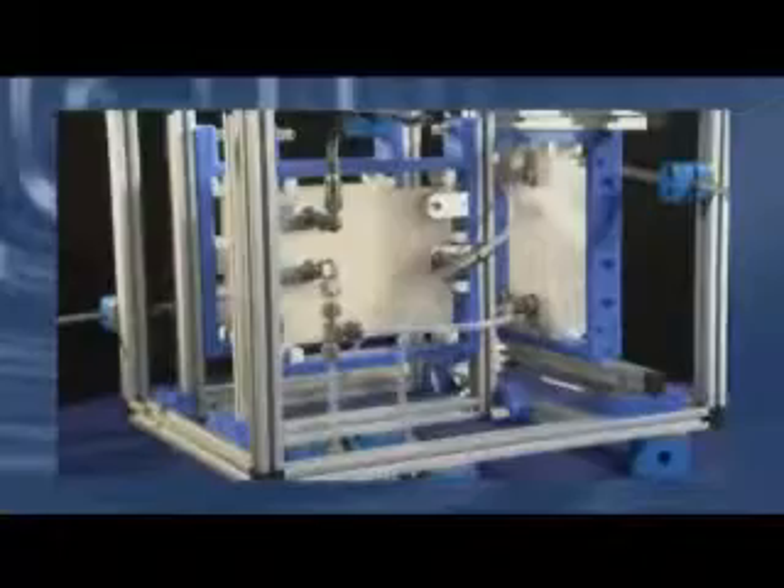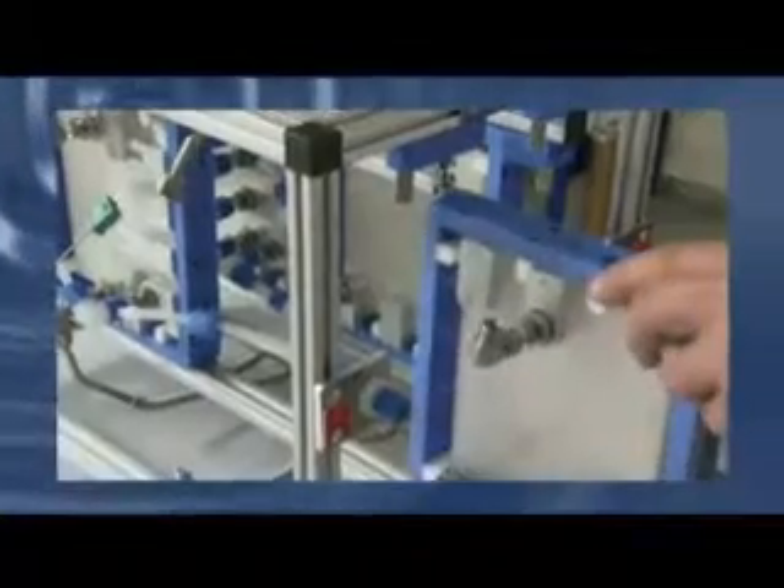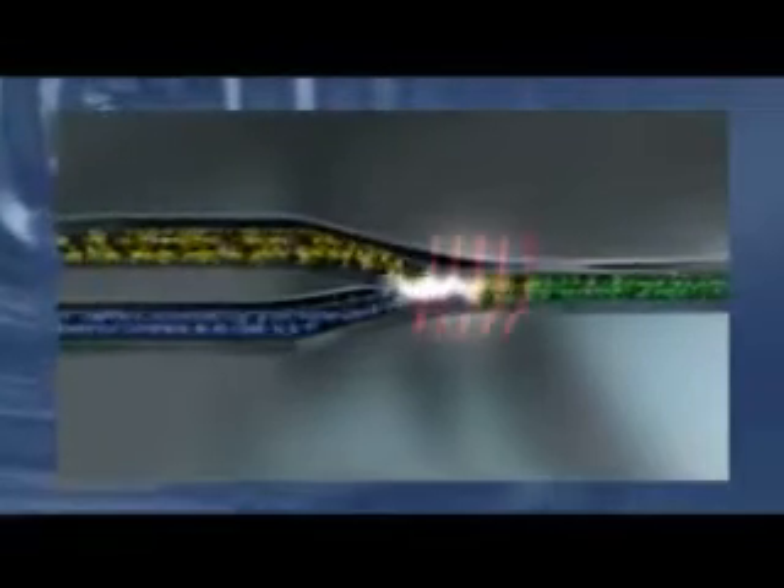Corning's glass reactors are formed by connecting together highly engineered glass fluidic modules that contain tiny millimeter-sized channels that enable exact movement and reaction of chemicals. The modules also have channels that contain heating or cooling liquids that can precisely control the chemistry.